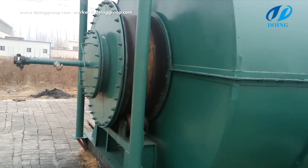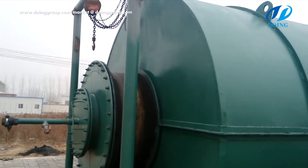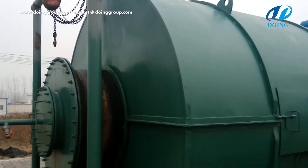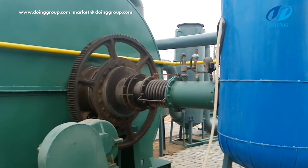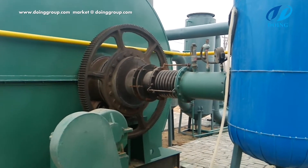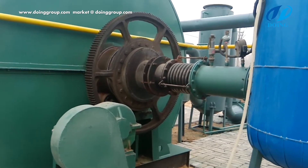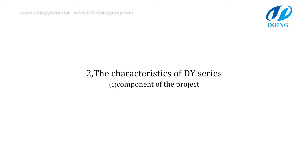High efficiency: the structure of the reactor for the pyrolysis process is 360-degree rotating. This special design makes the bottom of the reactor heat evenly, which extends the lifespan of the reactor as well as improves the pyrolysis speed. Coupled with the solid compound catalyst our company developed, the pyrolysis speed of our machine is far greater than any other domestic boilers.